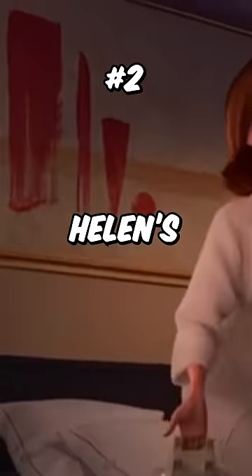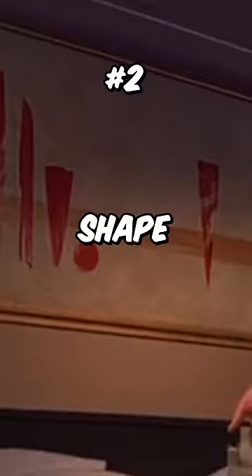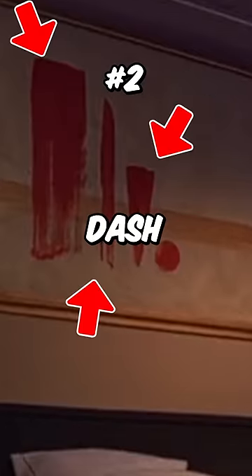Number 2: The painting in Helen's hotel room represented her and her family's separation, with the shape on the right being her, and the four on the left being Bob, Violet, Dash, and Jack-Jack.